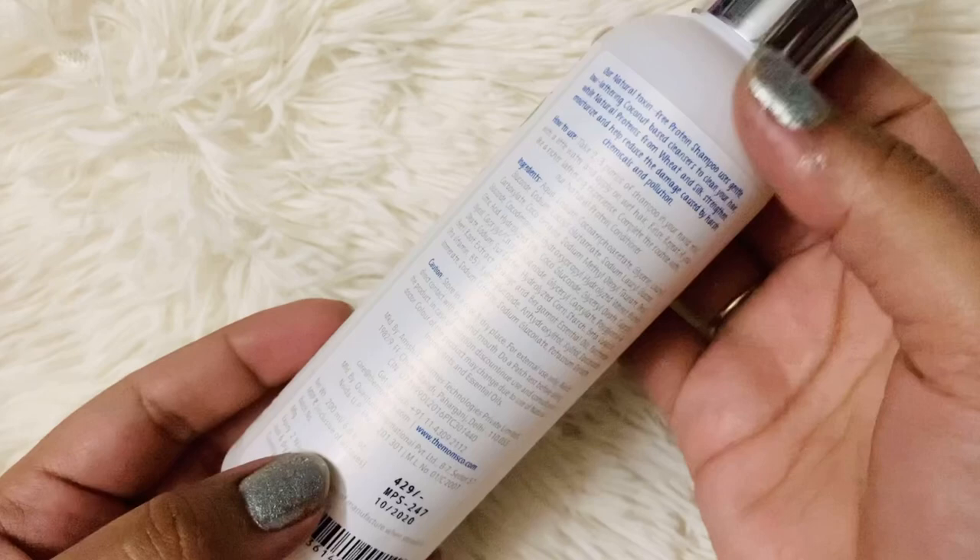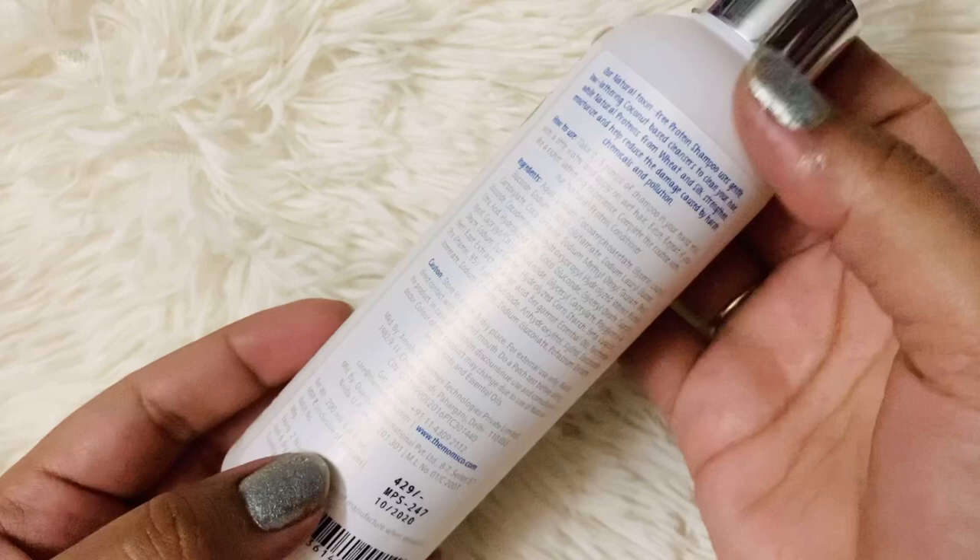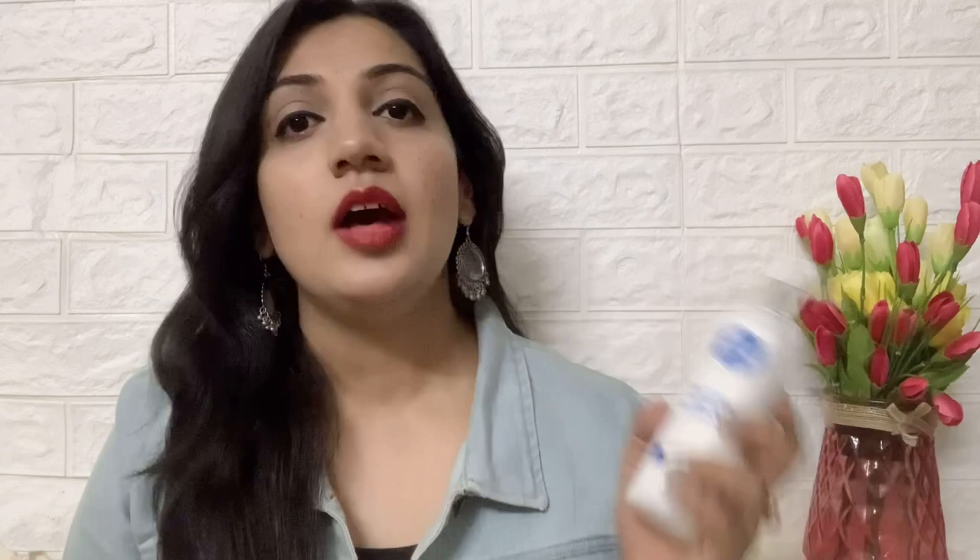In today's video, we are going to talk about their natural protein shampoo. This is how the bottle looks — a 200ml pump-style bottle priced at Rs. 429. The whole protein bundle includes two products, shampoo and conditioner, available for around Rs. 686–700. But I decided to just take the shampoo first and try it, and if it's good, I'll get the combo set next time.